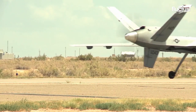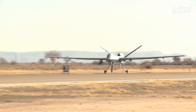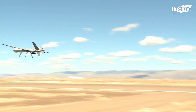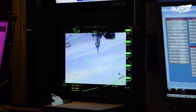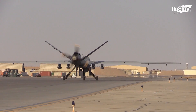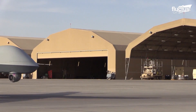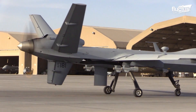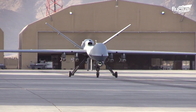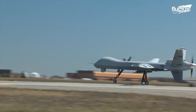The MQ-9 operates from typical airfields with a clear line of sight to the ground data terminal antenna, providing good visuals for takeoff and landing. It has a wingspan of 20.12 meters, is 3.80 meters tall, and is about 10.97 meters long. To make drone deployment during combat more agile, it can also include software with automatic takeoff and landing capabilities.